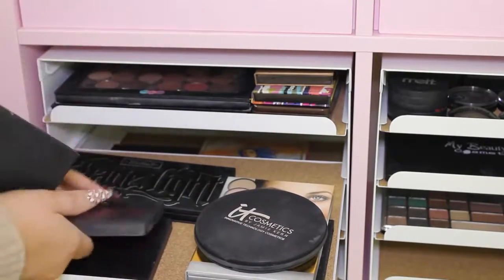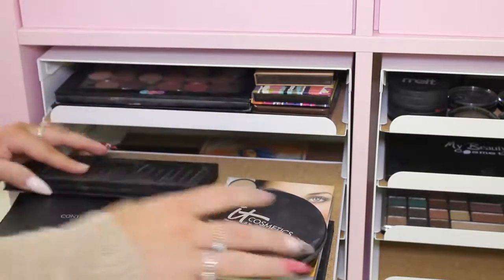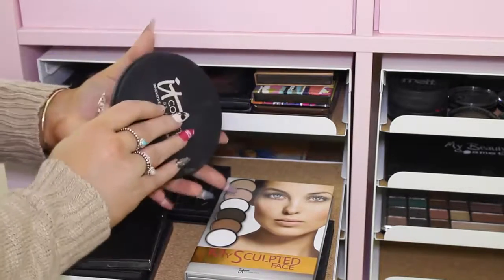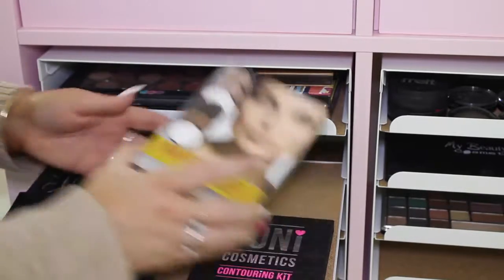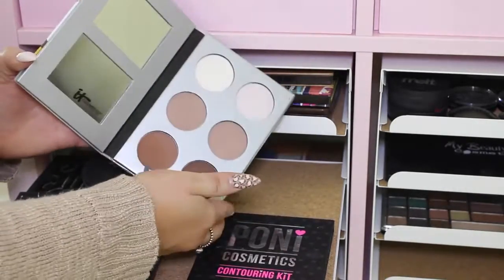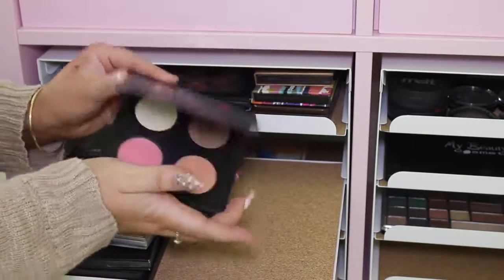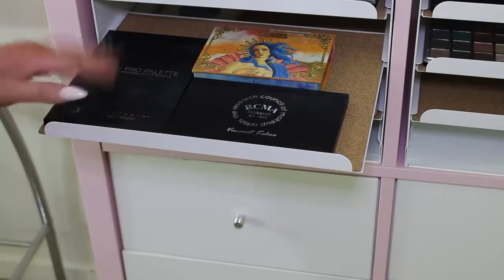In the next section I have all of my contouring palettes. I have the Anastasia contour kit, the Australis contour kit (one of them is actually my friend's), the Kat Von D Shade and Light palette, the It Cosmetics Live Laugh Love Face Vitality Disc, the It Cosmetics My Sculpted Face kit, and the Pony Cosmetics contouring kit.